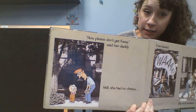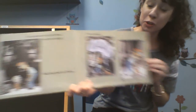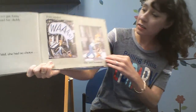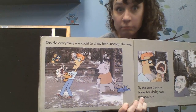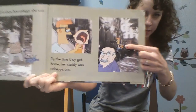Please don't get fussy, said daddy. Well, she had no choice. Trixie bawled. She went boneless. She did everything to show how unhappy she was. Does she look unhappy?